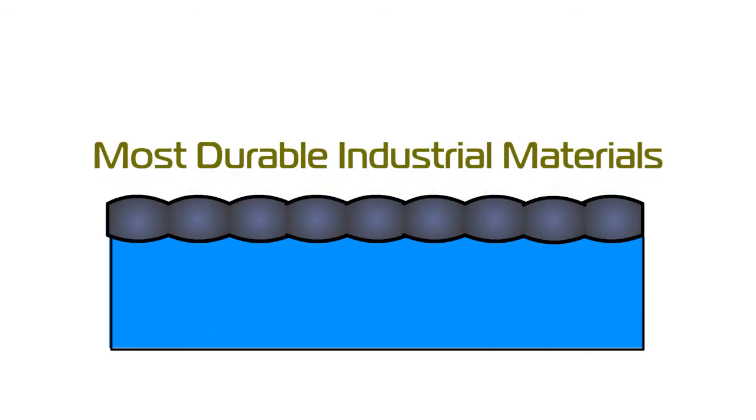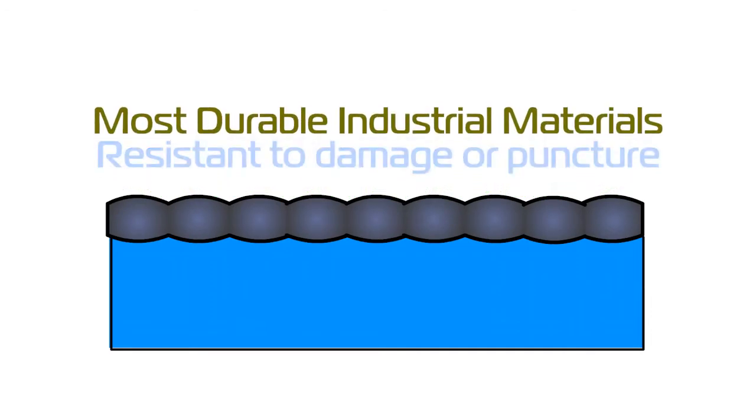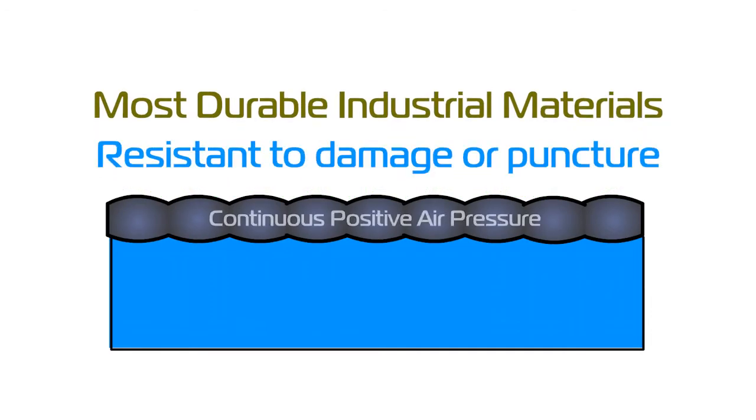The lids are made from the most durable industrial materials, resistant to damage or puncture. But with continuous positive air pressure, even with a puncture, the lid will always float.